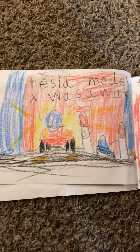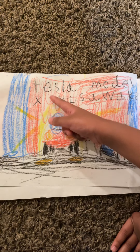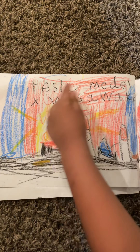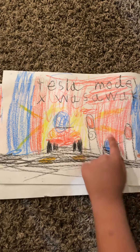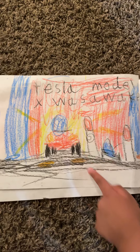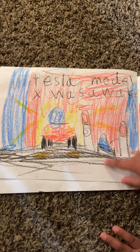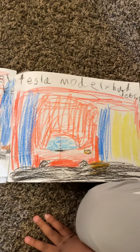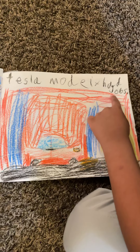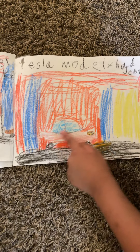Moving on to the next page, it says Tesla Model X was or away — you can see the lights on and he's just starting up because he was unplugged from the charging station. You can see a blue Model 3 in the background, still charging. It says Tesla Model X had jobs.